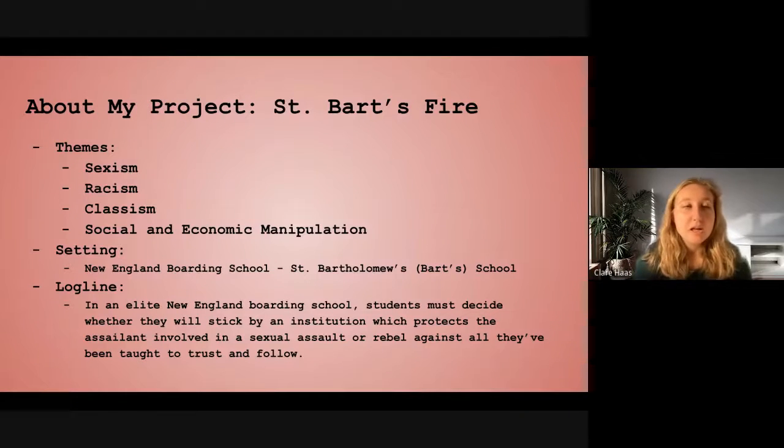My project has several themes: sexism, racism, classism, and social and economic manipulation. By social and economic manipulation, I wanted to specify that in every situation, somebody in my script is trying to get something from somebody else. That doesn't necessarily have to be malicious — it could be anything from a conversation, maybe somebody's trying to get reassurance or friendship. It's kind of a realization that we're all looking for something from somebody else whenever we have an interaction, whether it's positive, negative, or just for human nature's sake.